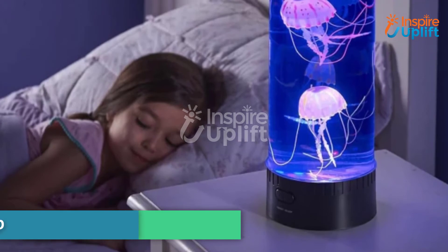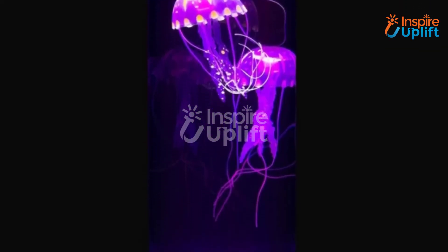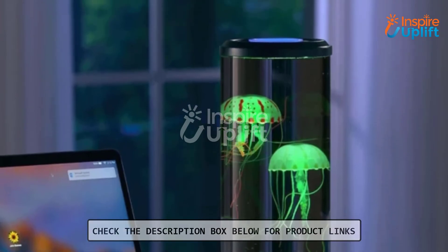At number 3 we have the Jellyfish Lava Lamp. Adorably cute, this lamp lights up the place with a unique luminosity. The jellyfish movement inside the long glass lamp mesmerizes everyone — just place it in your living room and feel the magic.